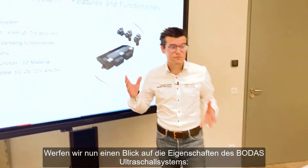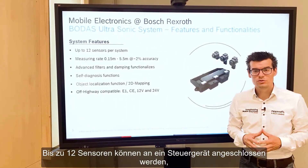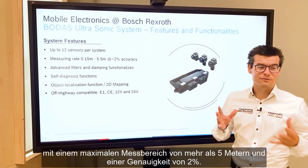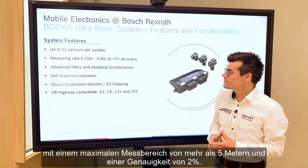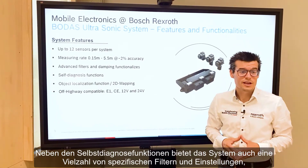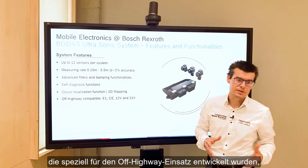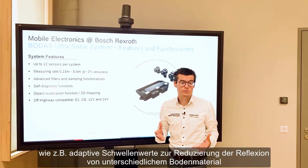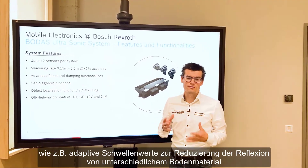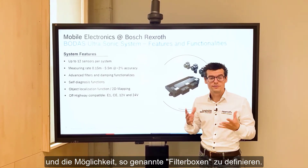Let's have a look at the features of the BODAS ultrasonic system. Up to 12 sensors can be connected to one ECU, with a maximum detection range of more than 5 meters and an accuracy of around 2%. Besides self-diagnostic functions, this system also provides specific filters and settings especially made for off-highway applications, like an adaptive threshold for reducing reflection from different ground materials and the possibility of defining so-called filter boxes.